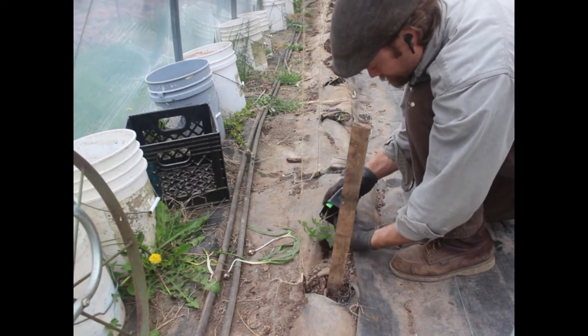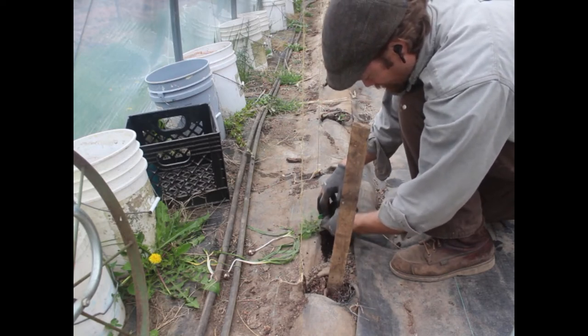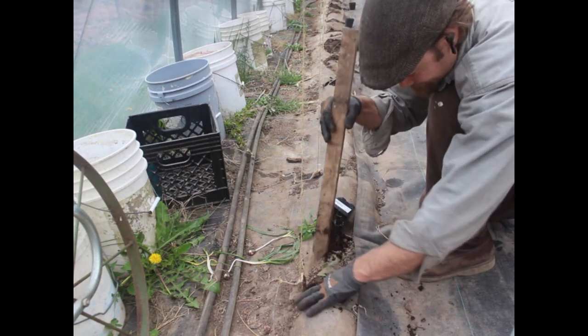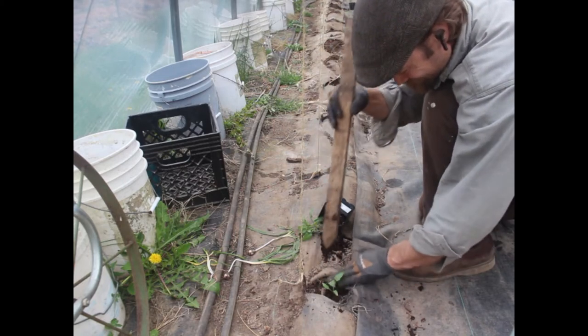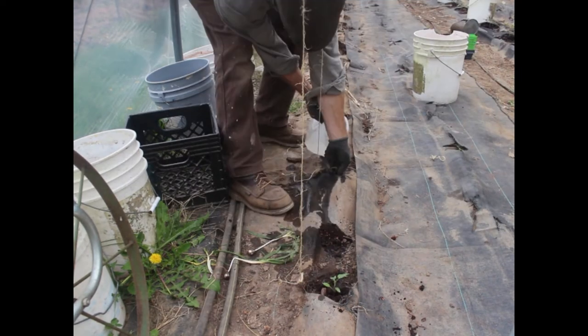And now, a whole bunch of eggplants — let's get started!